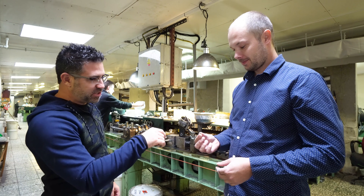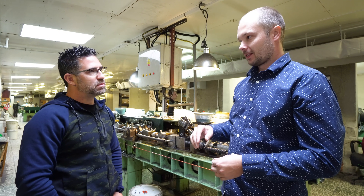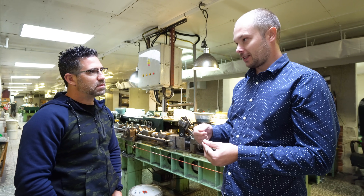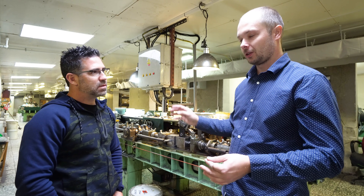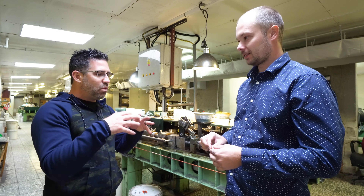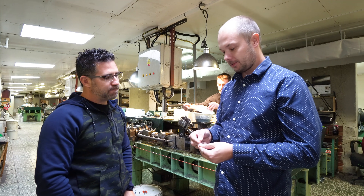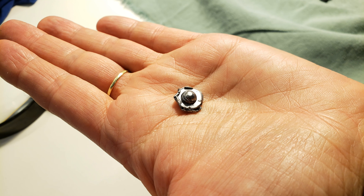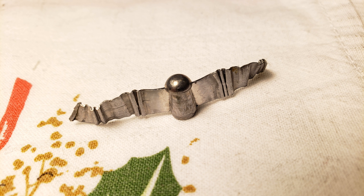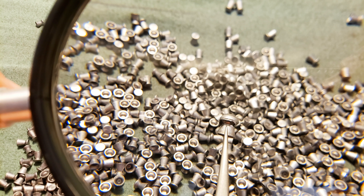At some point you have to make sure it's a good pellet. The first control is here when the guys are running around, but they can't check each and every one. So it goes to the quality department, which we will show you later. The guys here are checking for flashes, leaking lead from behind, and holes in the head when lead balls are not produced perfectly.